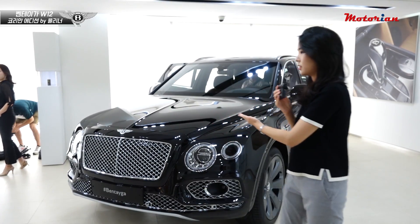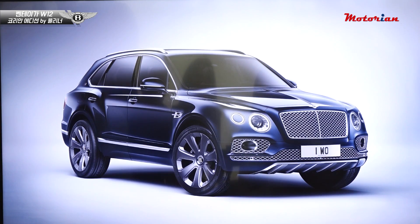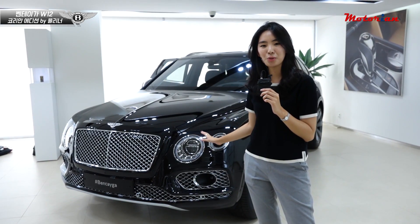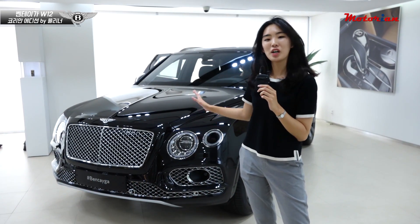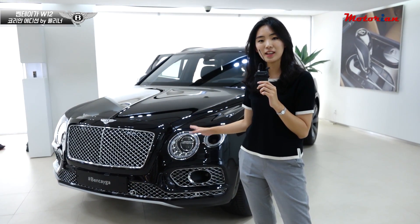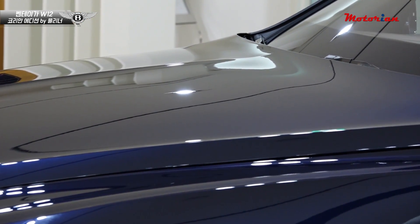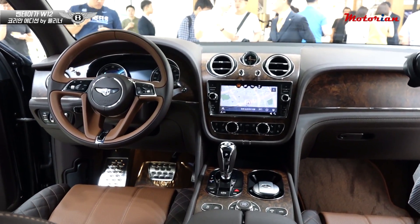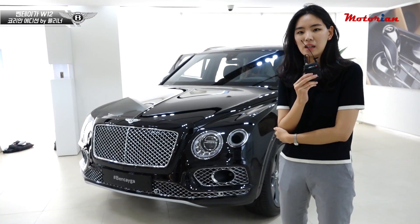저는 굉장히 많이 기대하고 왔는데 많이 튀지 않아요. 예를 들어 남산이 그려져 있다든지 한국을 상징하는 문양들이 새겨져 있다든지 그럴 줄 알았는데, 굉장히 단정하고 말하지 않으면 Korean Edition이라고 알기 어려울 정도입니다. 여섯 가지 외장 색상도 국내 소비자들이 일반적으로 많이 선택하는 색상들로 꾸며져 있고, 실내에도 Korean Edition을 강조하는 부분 없이 뮬리너 배지가 붙어있는 정도입니다.